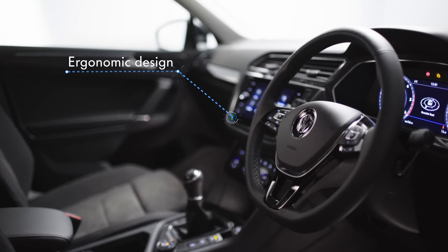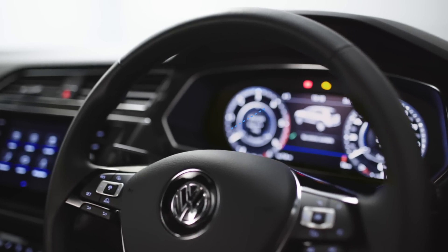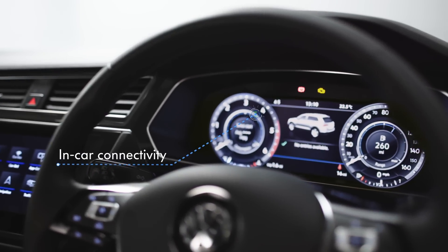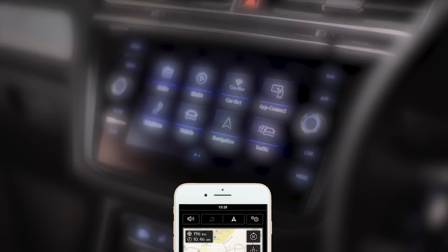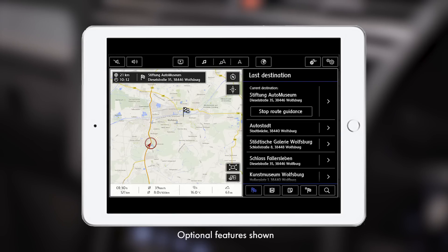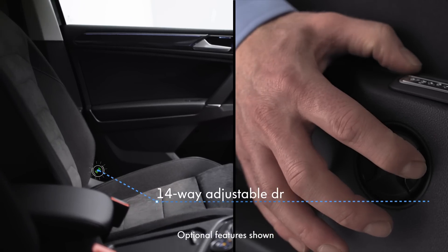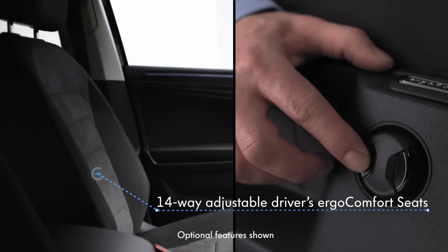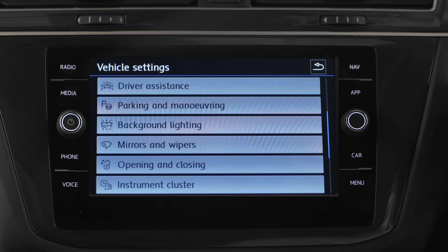Inside, the ergonomic design is finished to an incredibly high specification. The driver-orientated cockpit has the latest in-car connectivity, including the 8-inch Discover Navigation colour touchscreen display, which can be controlled via smartphone, tablet or with integrated voice activation. Active info display, front sport seats with 14-way adjustable driver's Ergo Comfort seats, three-zone climate control and ambient lighting.